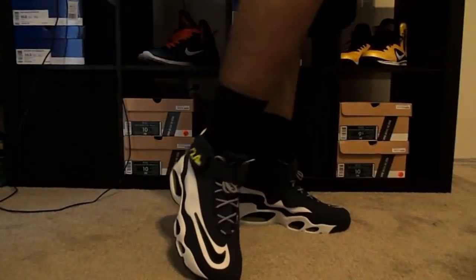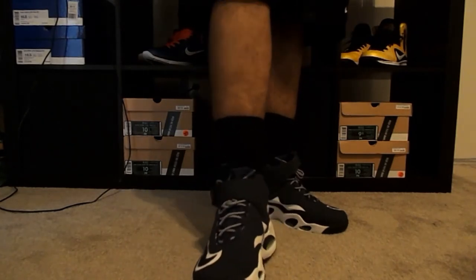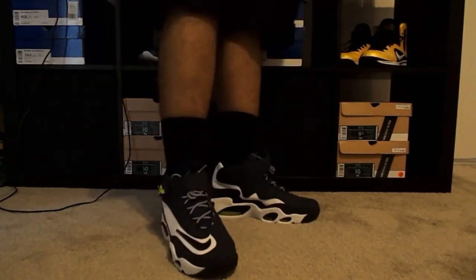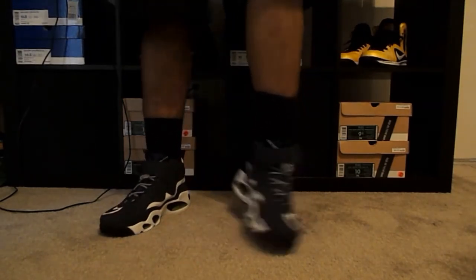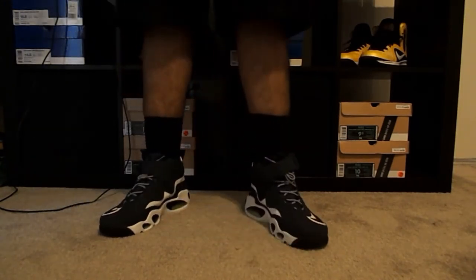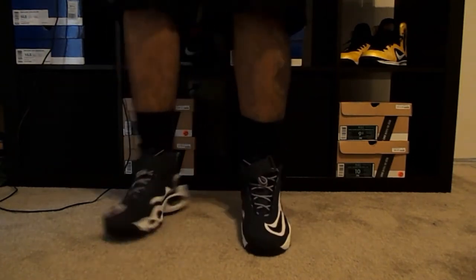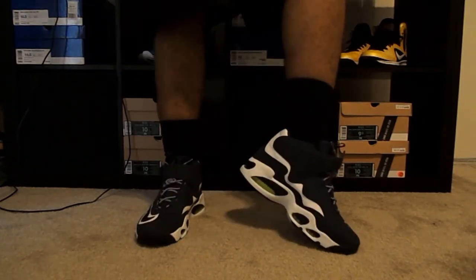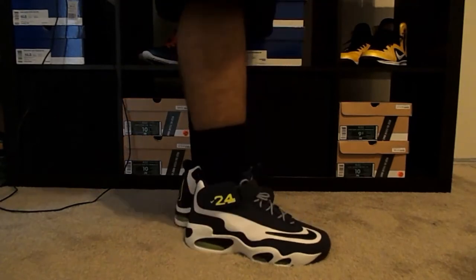Here is the Griffey Max Ones Navy Volt on feet. Very, very nice - one shoe has the strap down, one has the strap up - either way it goes, still a fresh shoe. This is feeling a little bit tight though, at least on my ankle. But that's the look from the inside for you.